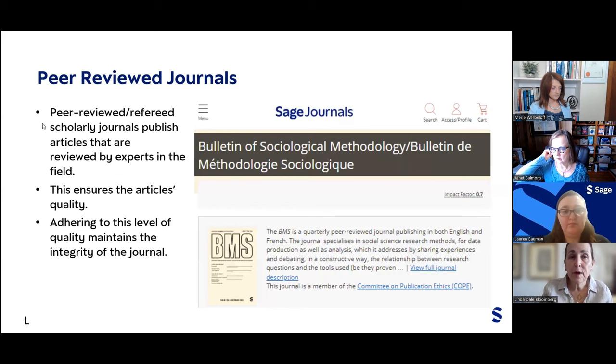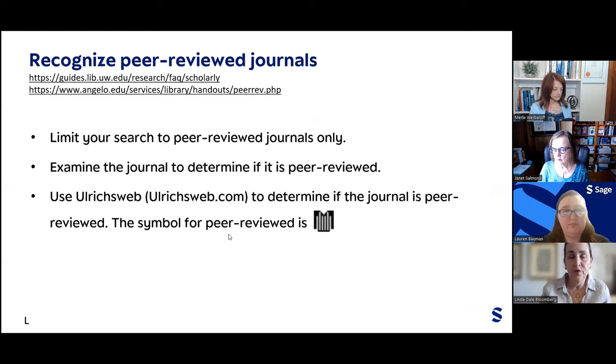Most high-quality journals, and most SAGE journals, are peer-reviewed. One good way to recognize peer-reviewed journals is to limit your search to peer-reviewed journals only, which will cut out many problematic journals. There are also predatory journals you would not choose as an academic. You can examine whether a journal is peer-reviewed using ulrichsweb.com — the symbol on that site indicates whether a journal is in fact peer-reviewed.